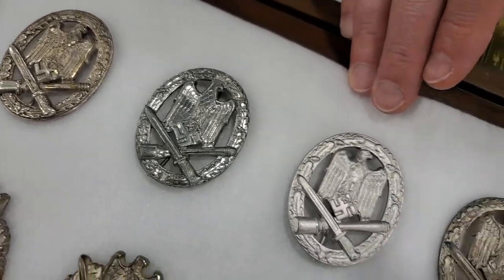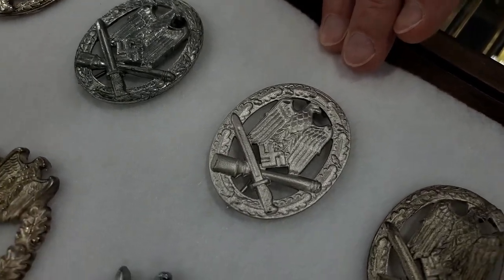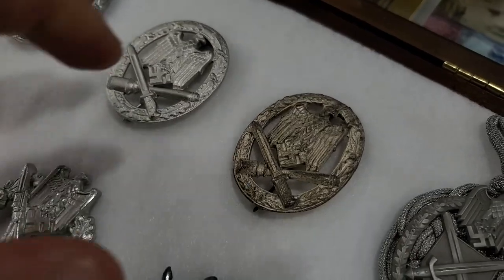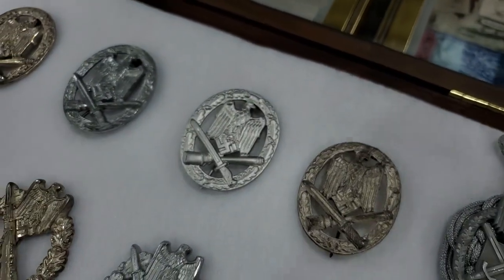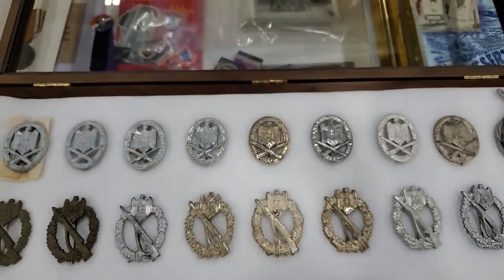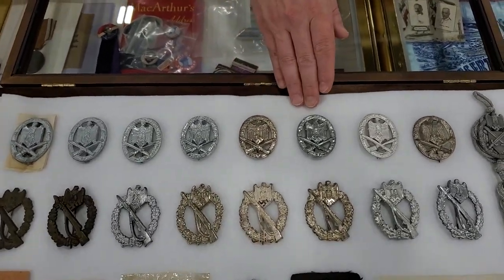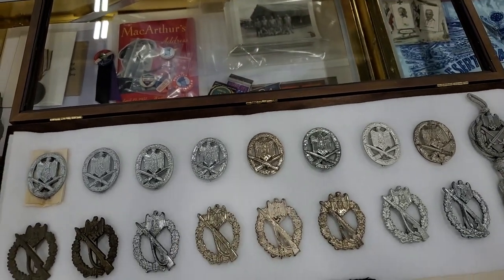And this is in fantastic condition. Unknown maker. And that one is also unknown. And what is the rarest from this row? I would say the rarest would be this Doeimer in the middle, and the Art Deco.